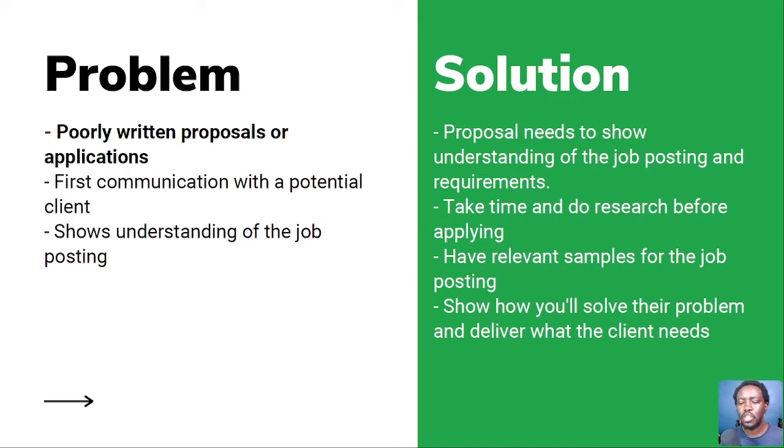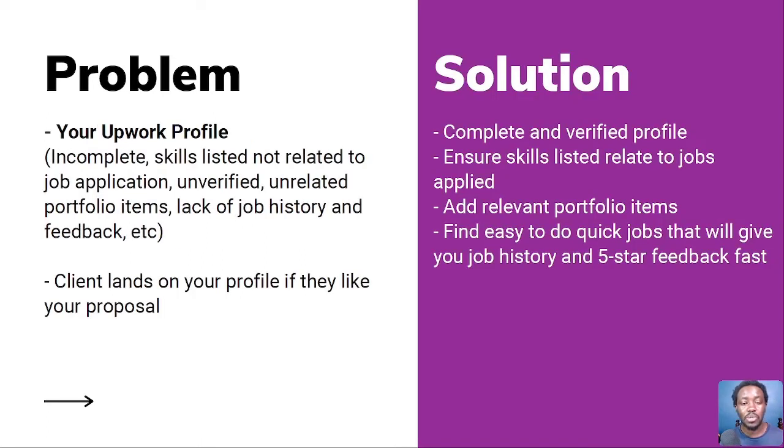You may actually be almost getting hired if your proposal has a relevant sample to the job posting. If you can show them that you'll solve their problem and deliver what the client needs, then you'll tackle the reason why clients might decline you — poorly written proposals. You show your understanding and show them you can deliver on what you promise. That's reason number one. Reason number two: your Upwork profile.